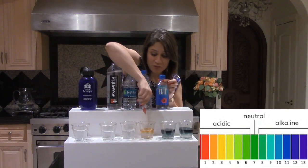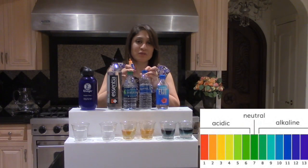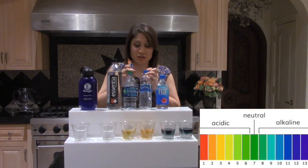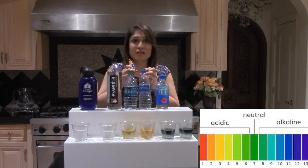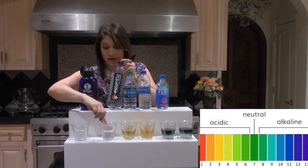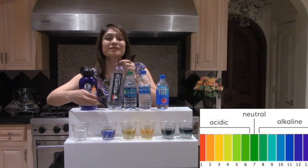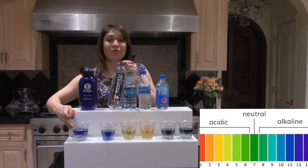These are very bad waters. These are at an acidic pH, which means that they're actually really harming the body and putting your body in a state where sickness can thrive. This is alkaline water, and you can actually see that it is alkaline.